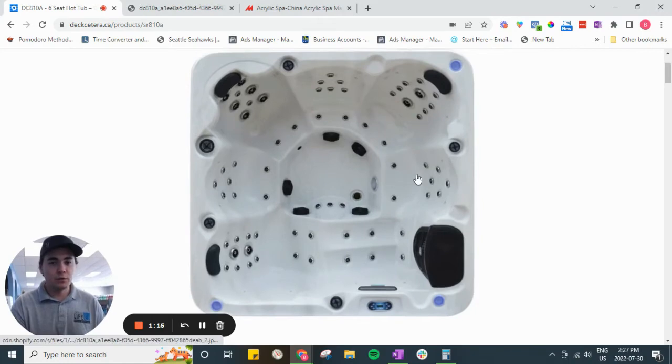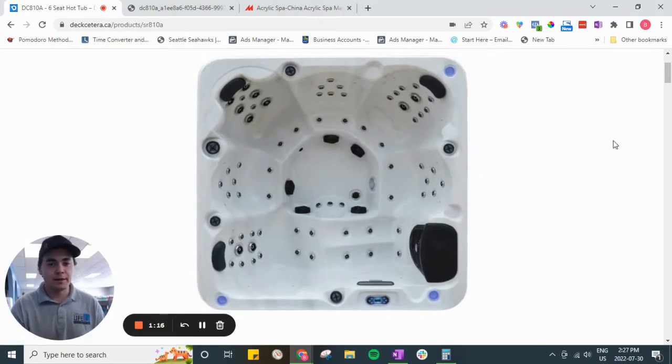So if whoever you're buying a hot tub from, or you're shopping around, if they're not forthright about where their hot tubs are coming from and they're not transparent about that, here's a way that you can try and find out whether your hot tub is being made in China or not.